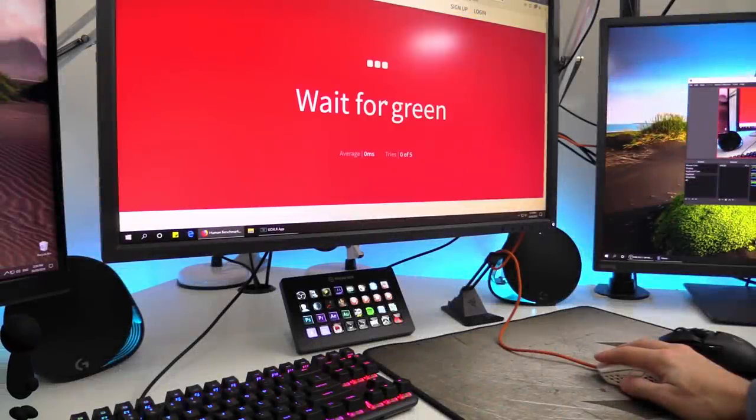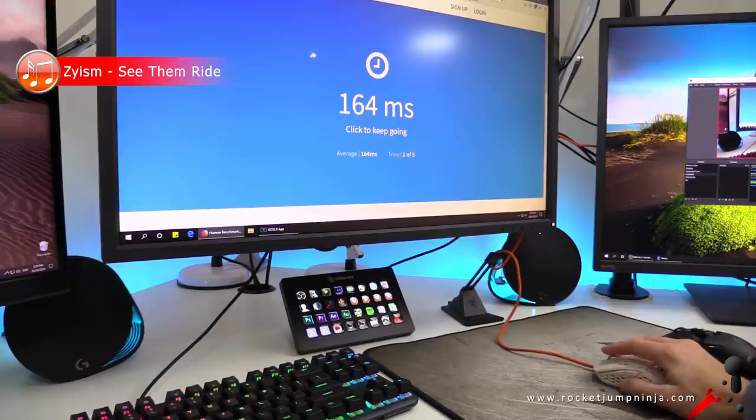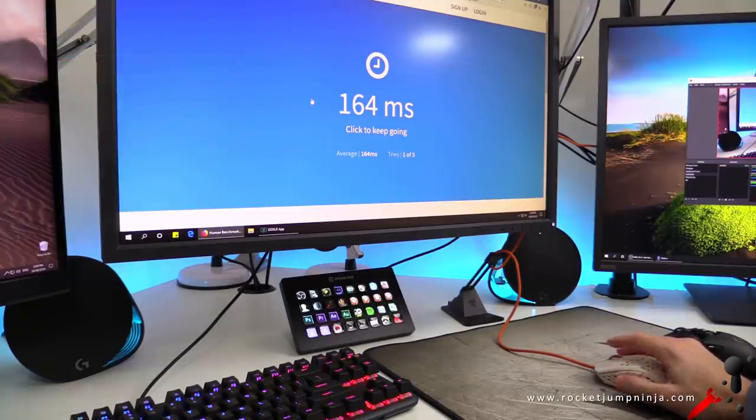Let me show you something real quick. How am I able to get 164ms on this when I used to get about 185, 190, maybe 175 average? The answer? 240Hz. It actually does make a difference.